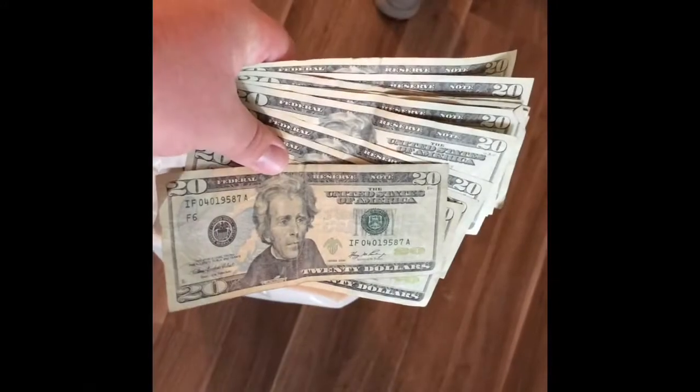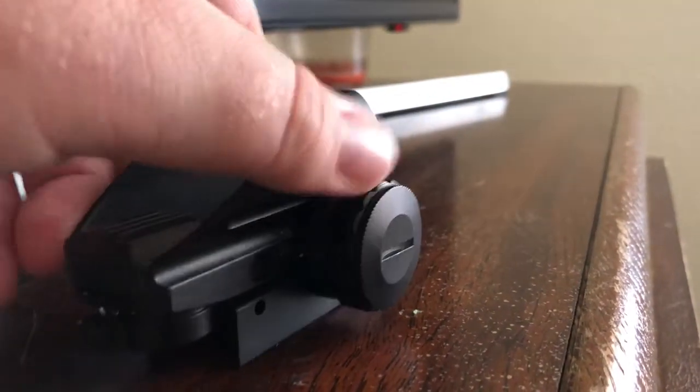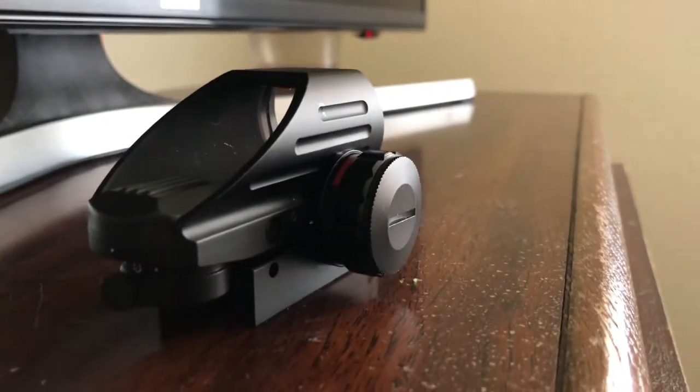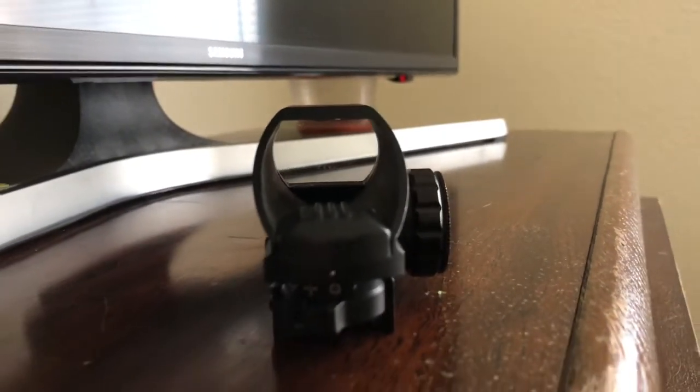Folks, quit throwing your cash in the trash. Presenting the brand new CV Life Red Dot. Stop wasting time on optics that only have one reticle option — the CV Life has over 10.